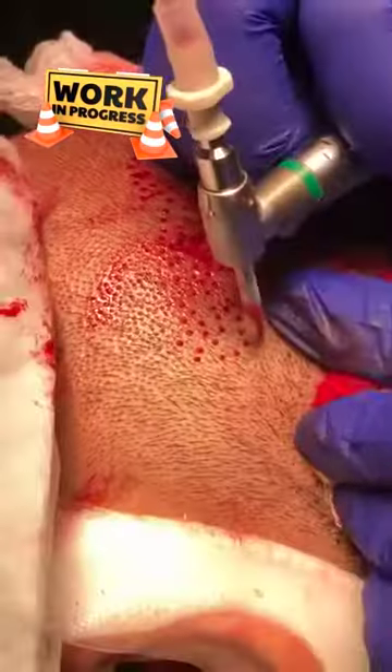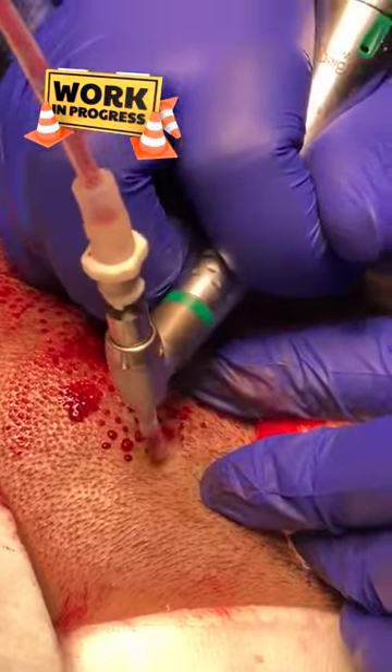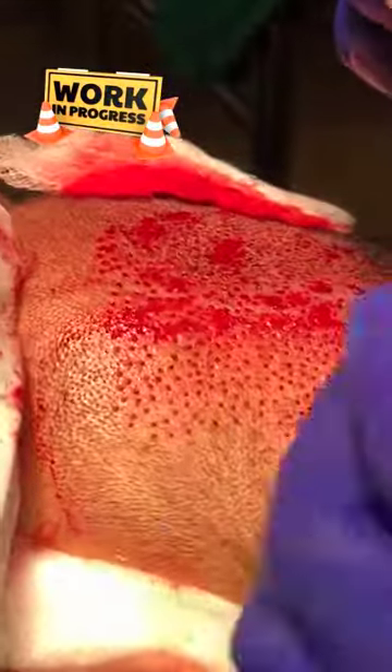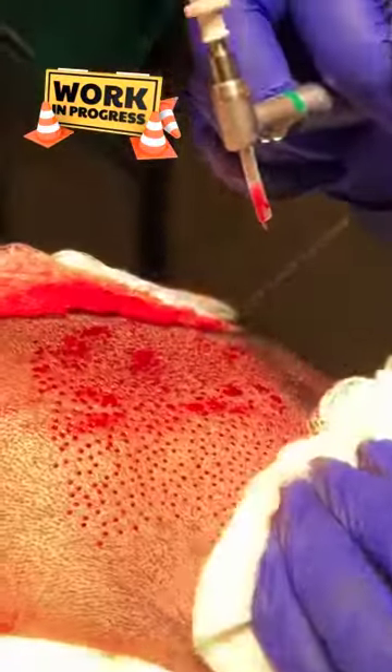There are no strip incisions, and for our males who like to keep their hair short, it's a very big advantage to not have a scar in the back of the head. It's also much less painful than the strip — the recovery is a day or two and quite simple.